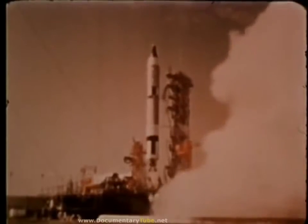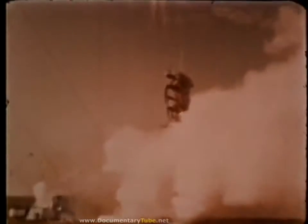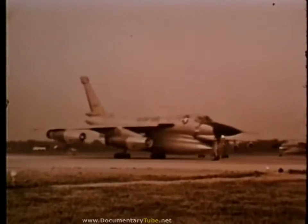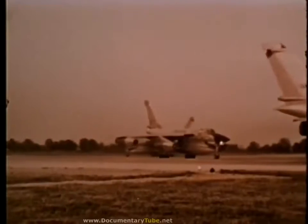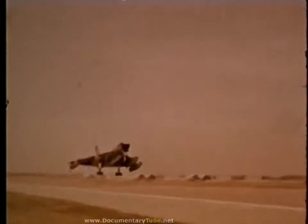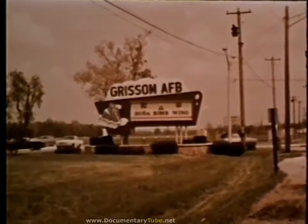He was to have the honor of commanding the first Apollo flight to the moon when tragedy struck. Grissom, with two other astronauts, died in a flash fire which destroyed the Apollo spacecraft at Cape Kennedy during a simulated mission. The Strategic Air Command takes pride in having one of its chief installations named for the first Air Force astronaut to give his life while helping our country maintain leadership in aerospace technology — Lieutenant Colonel Virgil I. Grissom.